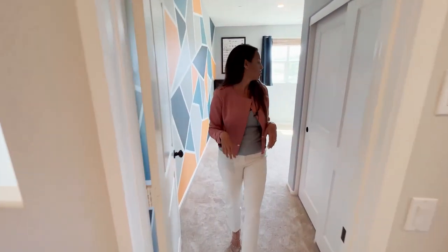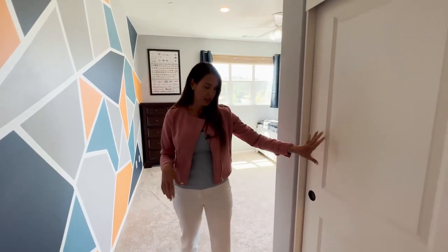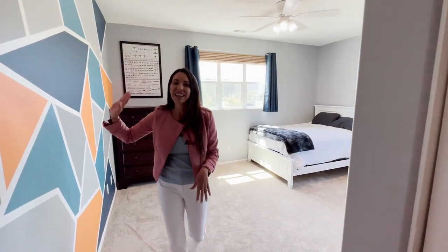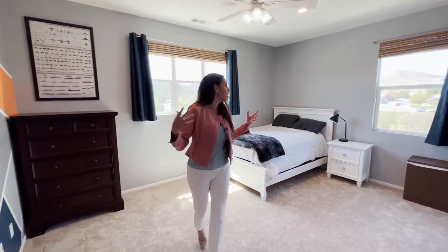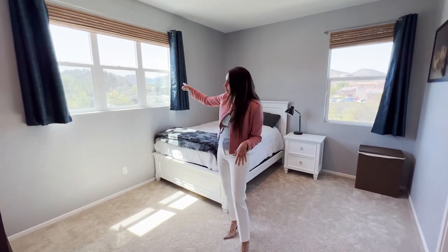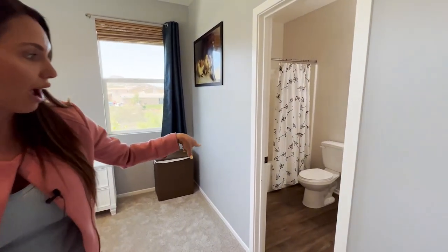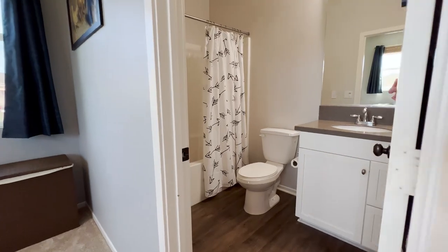There are four bedrooms upstairs, making it a five-bedroom house. One room is really cool with a closet and beautiful mountain views. Another is super special because it has an attached bath with a soaking tub, shower combo, and a single vanity. The house has three whole-house fans — all upstairs, with one in the master. They're great for summer nights when you just turn them on, open the windows, get the hot air out, and bring the cool air in.